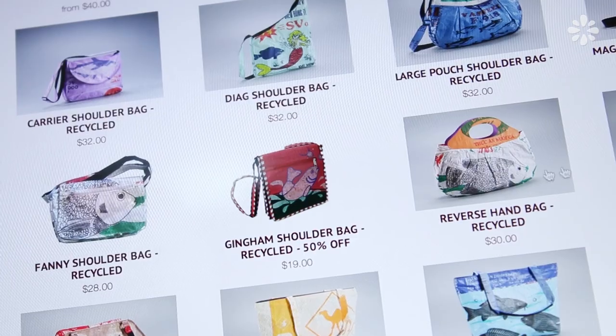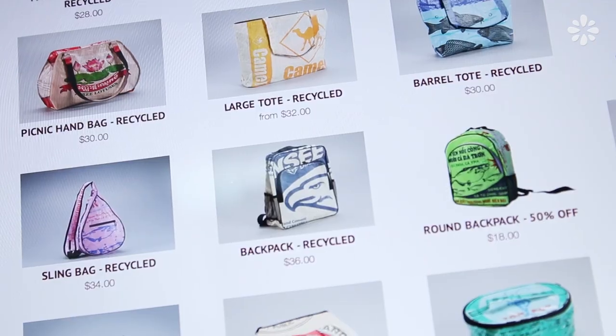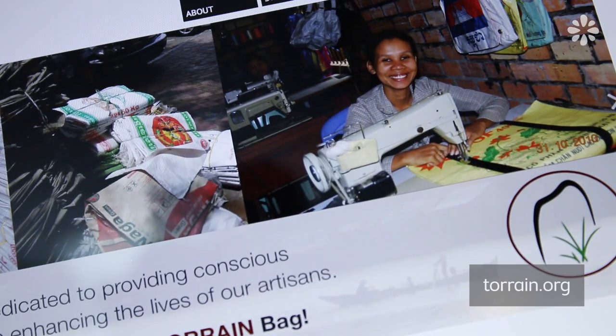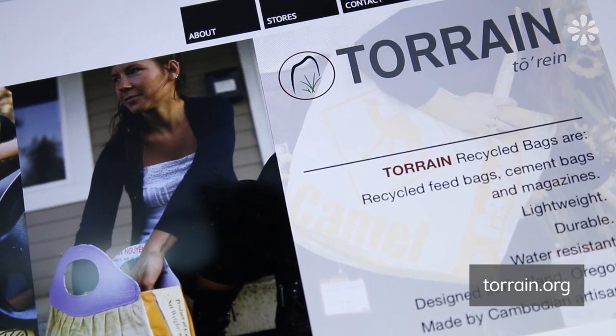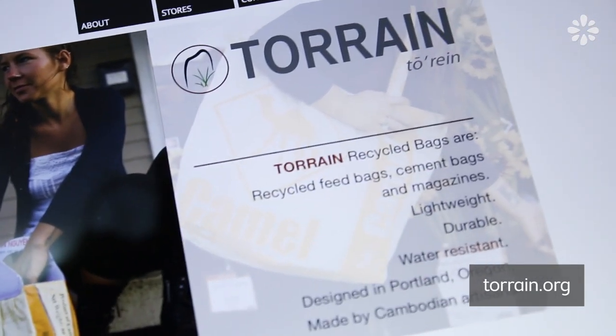The company makes their products from recycled Cambodian rice bags, which is actually a pretty durable material and it's also water resistant. The company has a great story behind it as well, and if you want to learn more about Terrain and where to buy their products, check out Terrain.org.